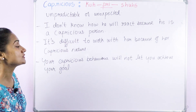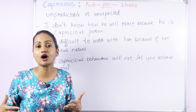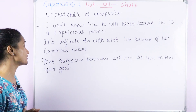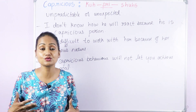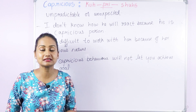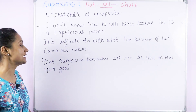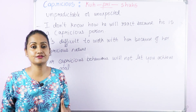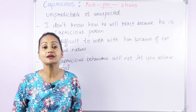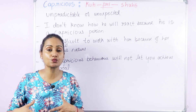For example, 'I don't know how he will react because he is a capricious person' — he is unpredictable. 'It's difficult to work with her because of her capricious nature — I don't know how she will react.' Also, 'Your capricious behavior will not let you achieve your goal — if you keep changing your mind all the time, you will never achieve your goal.' You can also use it for weather: 'Today I'm not going anywhere because the weather is capricious.'